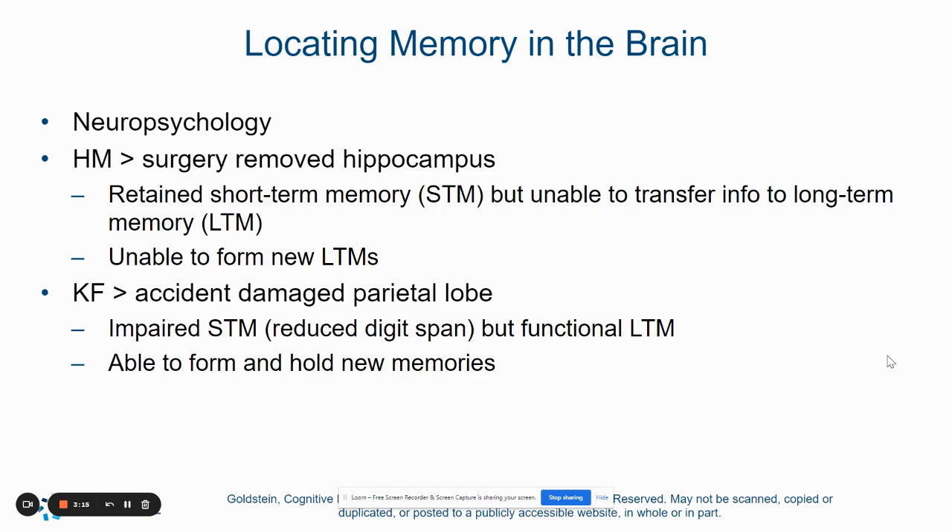There are a few patients who researchers have studied to determine how long-term memory works. Patient H.M. had his hippocampus removed, and the hippocampus, of course, is the part of the brain responsible for our storage of memories. Through the study of H.M., we are able to understand that information can be retained in short-term memory but not transferred to long-term memory.